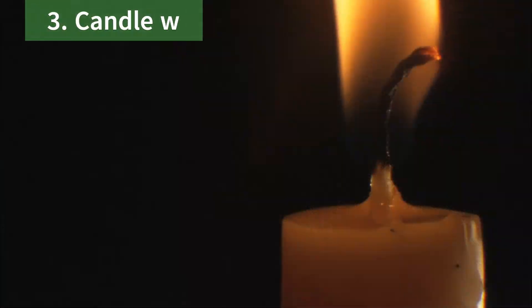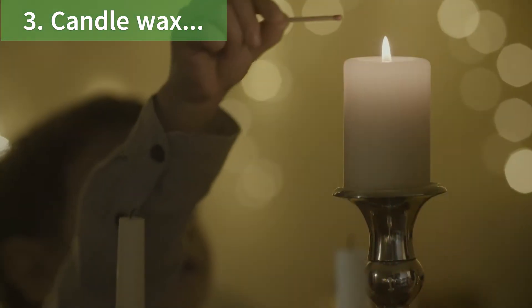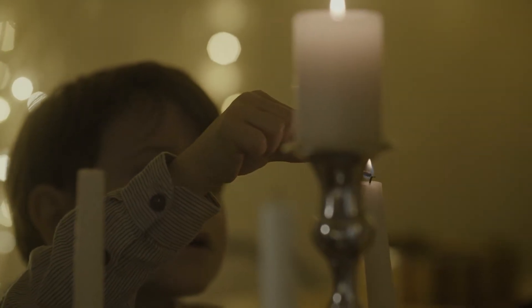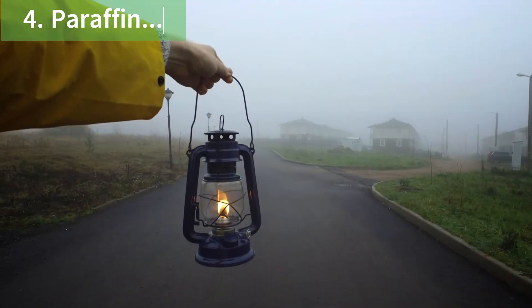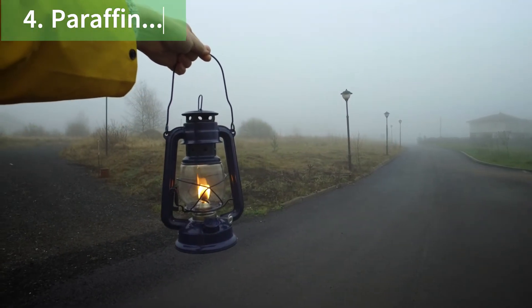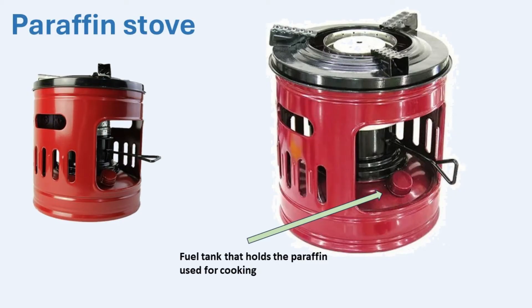Candle wax is a fuel that, when lit, burns to provide light and heat. Candles are an inexpensive way to light a space. Most candles are made from paraffin wax, but they can also be made from beeswax, gel, or plant-based materials like soybeans or palms. The burning wax creates a flame that emits heat and light energy. Candles were first invented by the ancient Egyptians, who used animal fat to make them. Paraffin is another type of fuel used for lighting, heating, and cooking — it is burned in paraffin lamps and stoves and comes from the processing of crude oil, a fossil fuel.